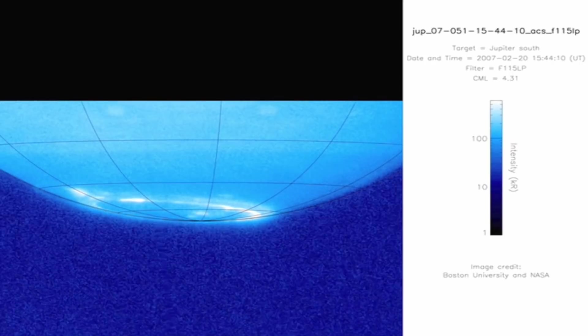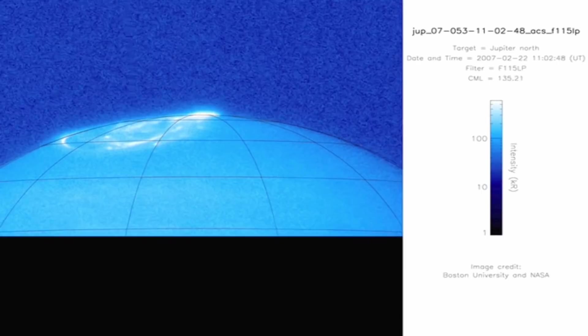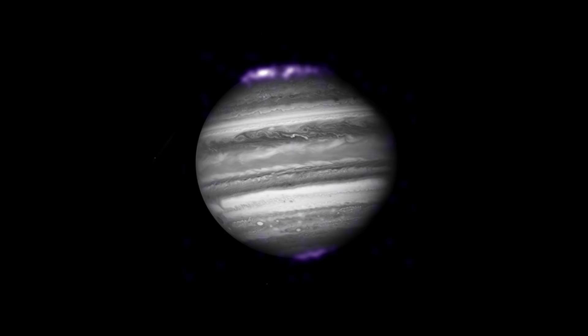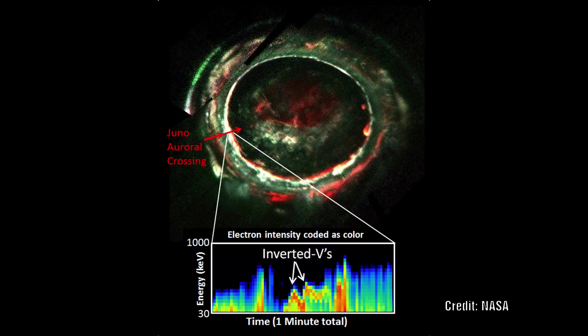Jupiter's auroras are about a hundred to a thousand times stronger than the ones we experience on Earth. These auroral emissions are so powerful that we actually see them in both X-ray and far ultraviolet visible light and near infrared wavelengths. Jupiter is the only planet to emit synchrotron radiation. It is not fully understood how Jupiter is able to produce X-ray emissions. Recent observations from the Chandra satellite revealed that the X-rays produced could only have been generated by accelerating oxygen atoms to such a high speed that as they collide with the atmosphere, all eight electrons are stripped off.